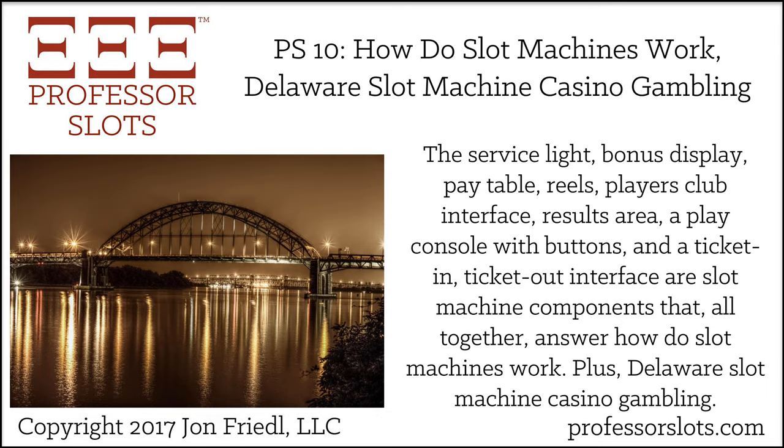Hello. Today's episode discusses the physical components that make up a slot machine: the service light, bonus display, pay table, reels, players club interface, results area, the play console with buttons, and a ticket-in ticket-out interface — the slot machine components that, all together, answer how do slot machines work, plus Delaware slot machine casino gambling.